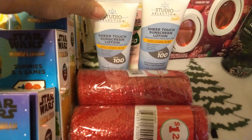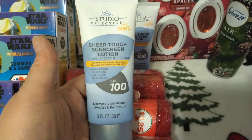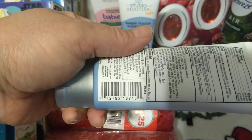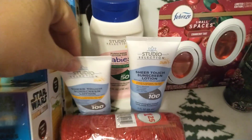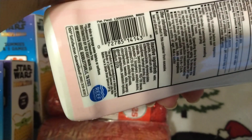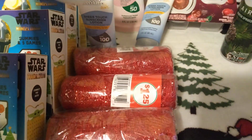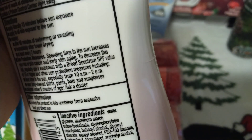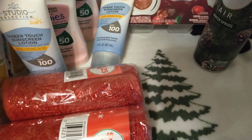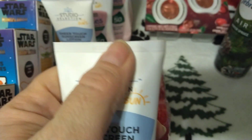This is Dollar General. I wanted to show you guys that this sunscreen has pennied out. I only found two of this one — all the rest rang up full price. And then I found three of the baby's sunscreen. I didn't even think to look at the date on these. Here it is on the back — expires 12 of 23. So that's still good for a while.